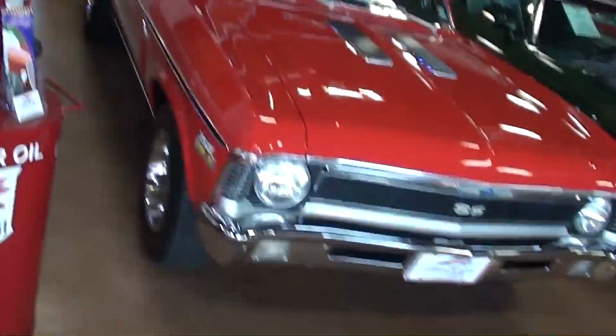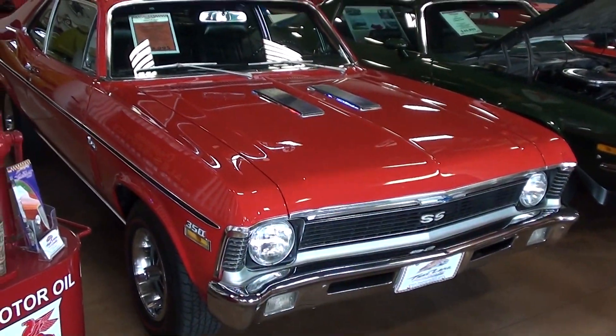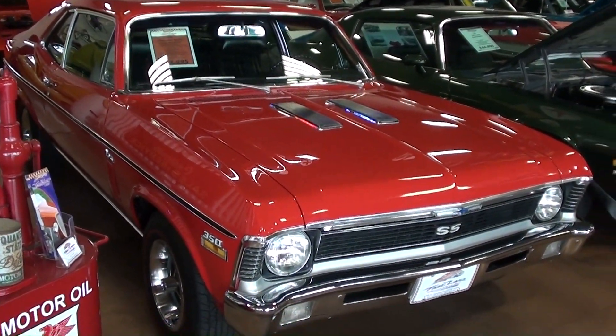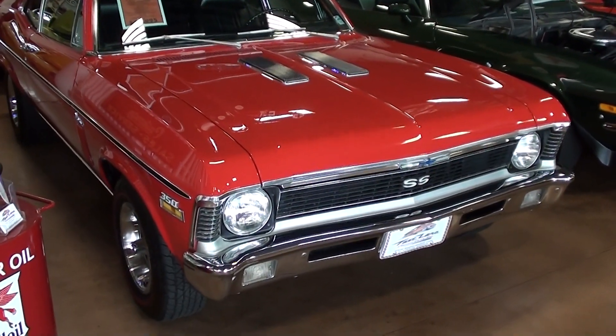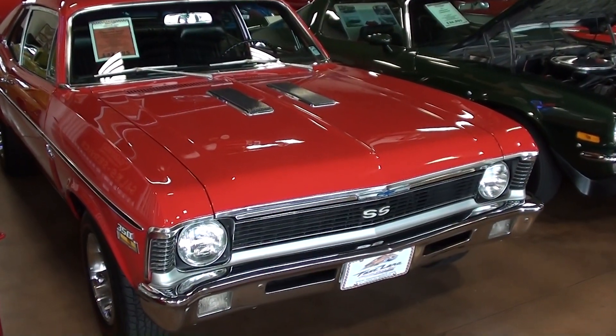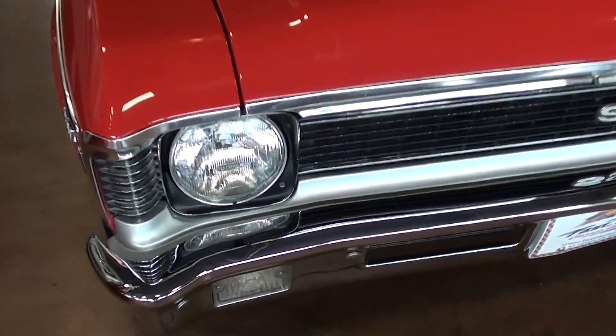Hey guys, coming to you from Fastlane Classic Cars here in St. Charles, Missouri, and I thought you'd like a look at this 1970 Chevrolet Nova SS. This is a very nice original car. It's been slightly restored — it's been repainted — but the interior is all original, has the numbers matching engine and transmission. Just a very sharp car.